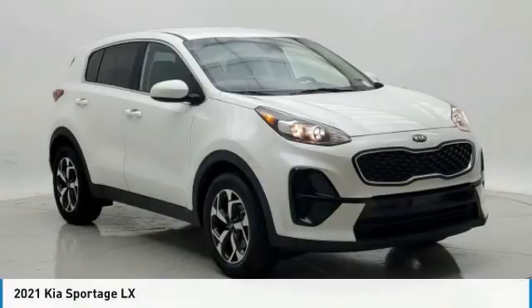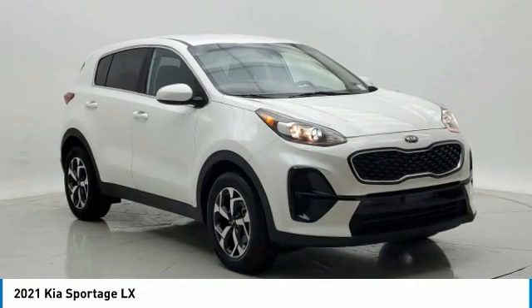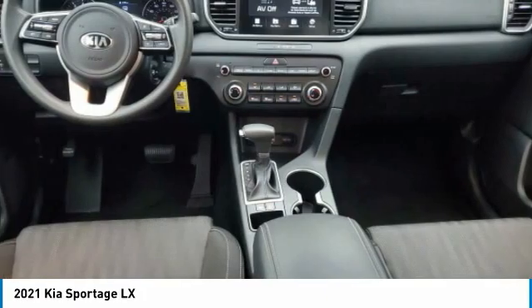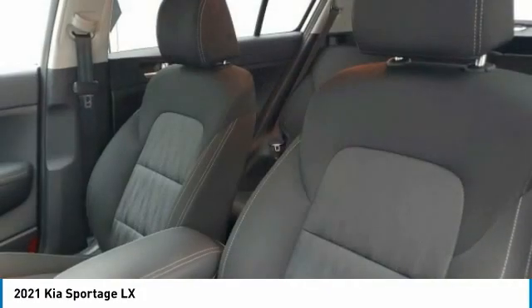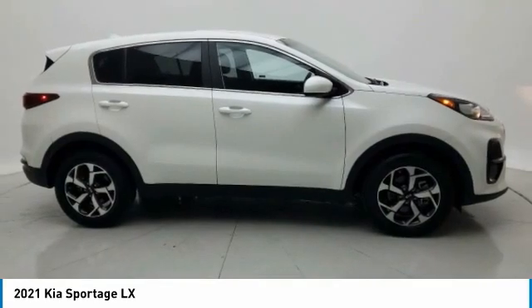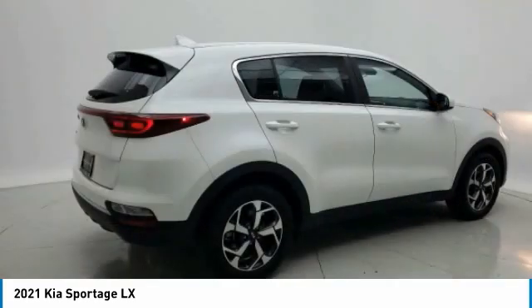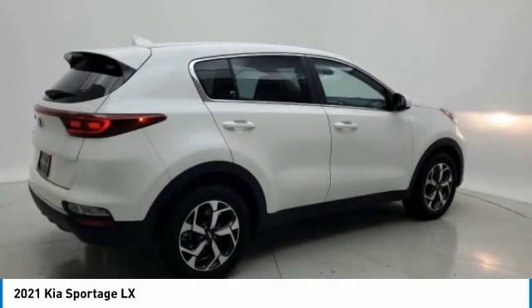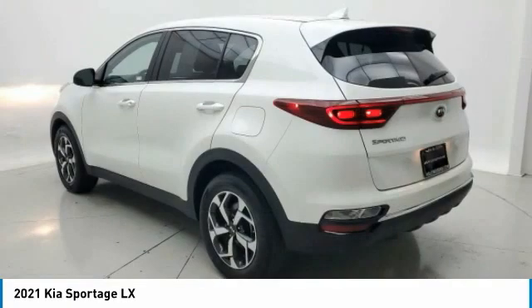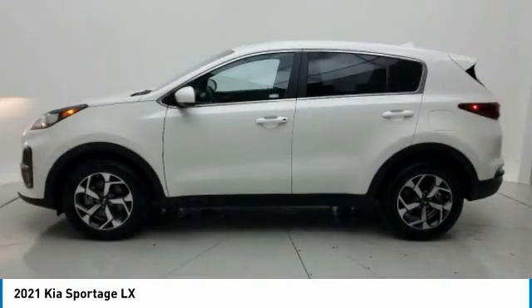We are pleased to show you the 2021 Sportage with its sleek and stylish exterior and its roomy, feature-laden interior. The Sportage both looks good and performs well on the road. This vehicle has less than thirty-five thousand miles.